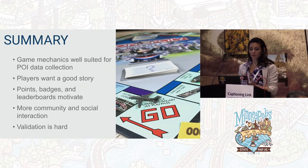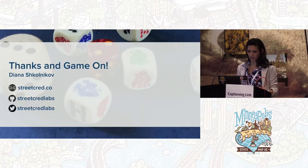In summary: game mechanics are well-suited for this and we've seen them work really well. The contests were great. We're hoping to take this forward where it becomes less of a contest and more of an ongoing game you can just play — like an Ingress or Pokémon Go situation where there's always something to do — and it's going to be global, not limited to just one city. Players want that good story; they want to be part of something epic. Points, badges, and leaderboards are motivating. People want more community and social interaction. And validation is hard — which I think we all know.